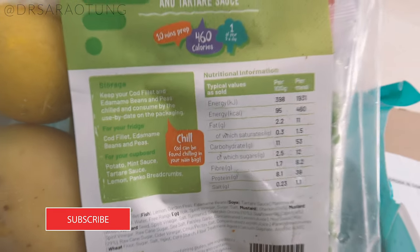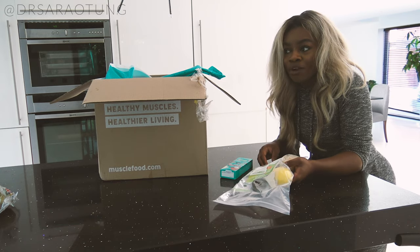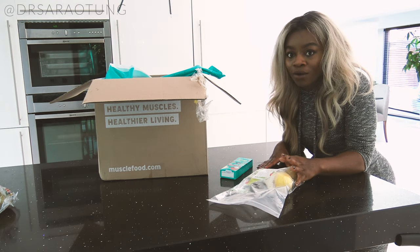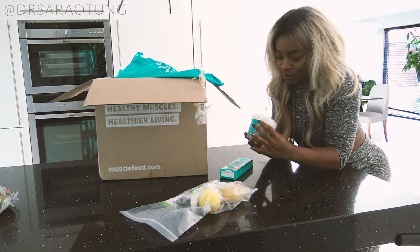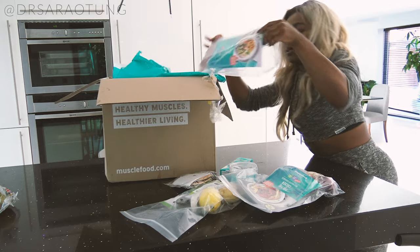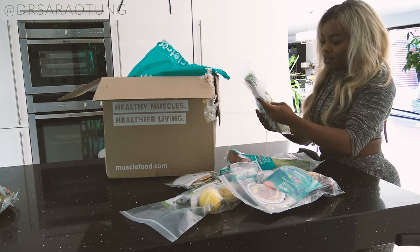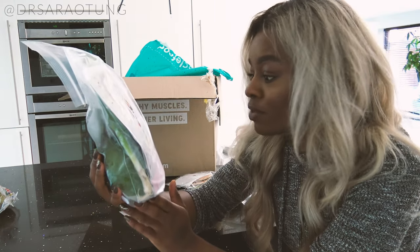Some of the ones I ordered were kind of build-your-own meals because sometimes I like to make my meal rather than having it as a ready meal. It says all the storage information — I ordered fish and chips and minted peas, and it has all the calories, protein, and used-by dates on it. That's really useful because I have to eat it on a specific day rather than just putting it off.